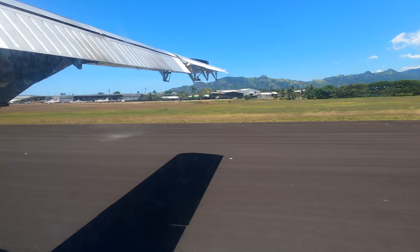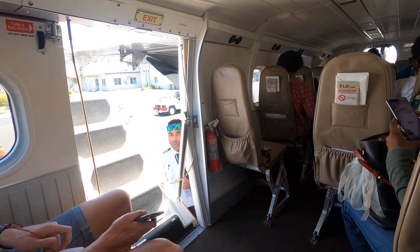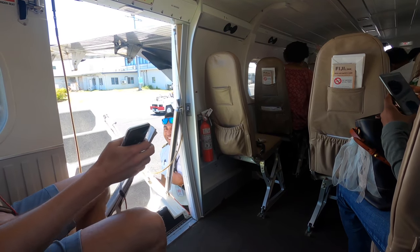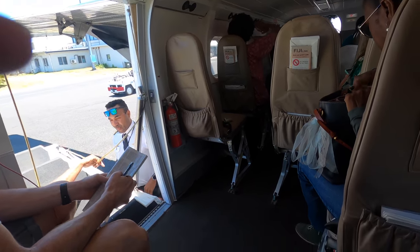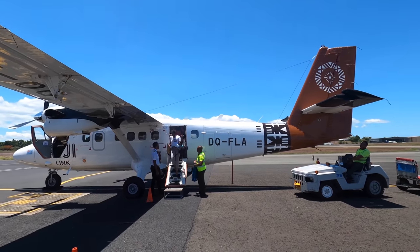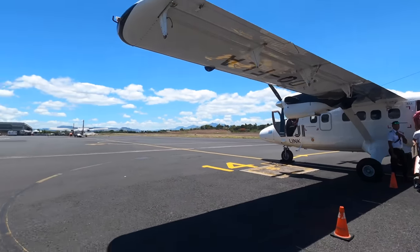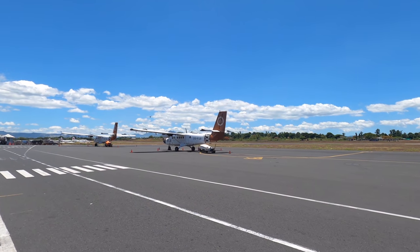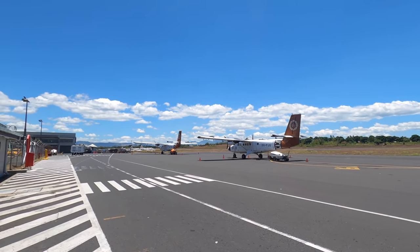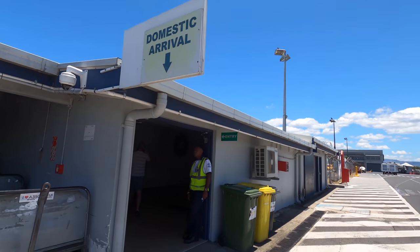Here's the door contraption opening up after we arrived in Nandi. I usually try to avoid filming the crew's faces out of courtesy, although this guy found it quite amusing and asked me afterwards if it was going on YouTube — so of course now I have to include it. Here we are walking back to the terminal, with two other Twin Otters sitting waiting for the next flight, and the very relaxed domestic arrivals.